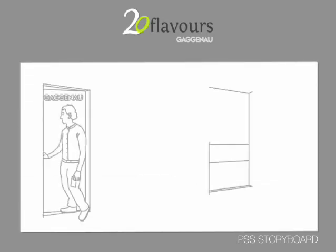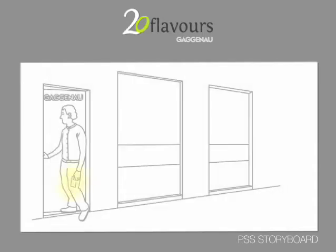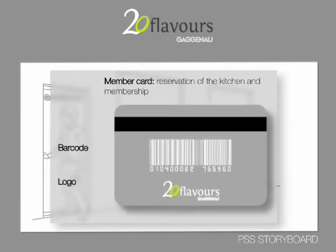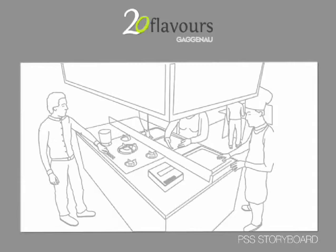On Saturday, he goes to the showroom in Milan. The community card is the access key. Let's take a look at the card. In the showroom, community members cook with a chef. Let's take a look at the 20 Flavors area.